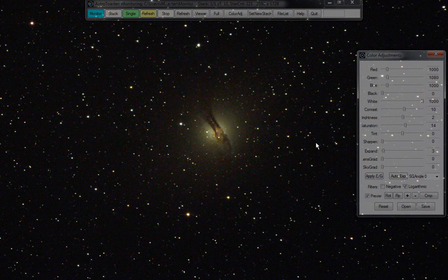Next is Omega Centauri cluster — NGC 5139 — which is fairly close by.